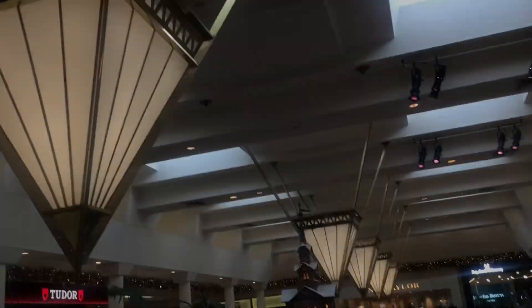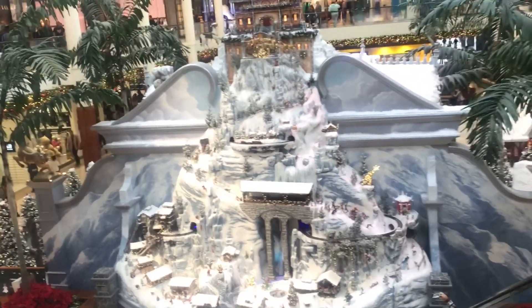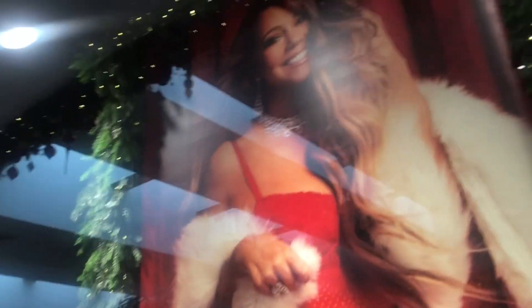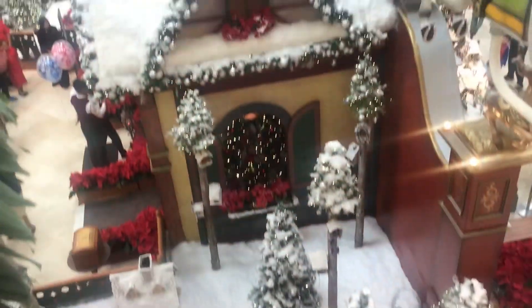I saw this on Instagram and I knew I had to come here to see it. That's crazy, it's like a mini Christmas village actually. I didn't know Mariah Carey had lingerie for Victoria's Secret. Wow, just look how beautiful this set is. That is crazy.